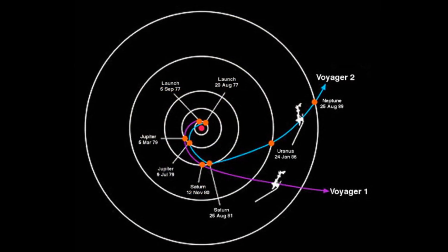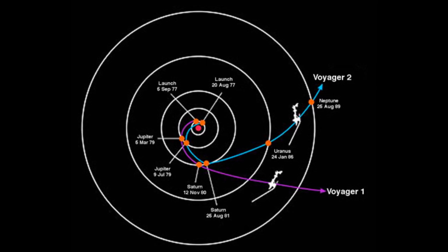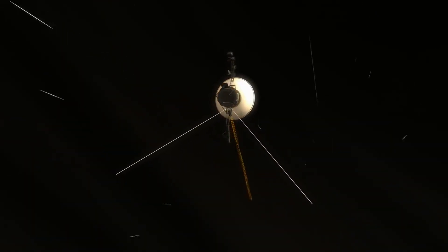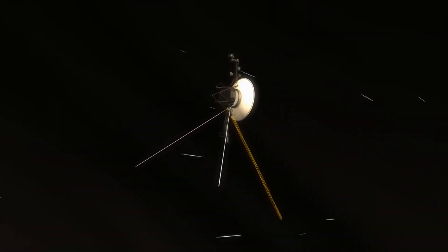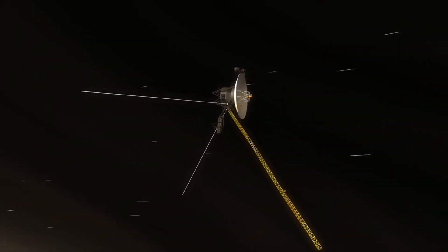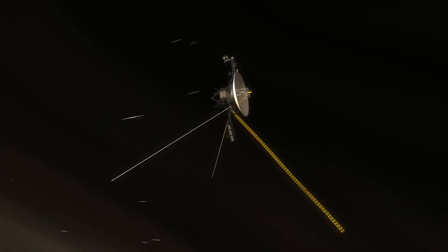Currently, both Voyager 1 and 2 continue their mission, far beyond the original targets, reaching into the depths of interstellar space. Their contribution extends beyond the mere data they sent back — it lies also in the profound message of curiosity and hope they carry, symbolizing humanity's eternal quest to explore the unknown.